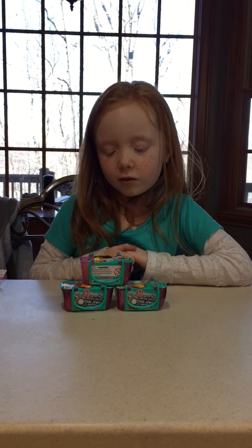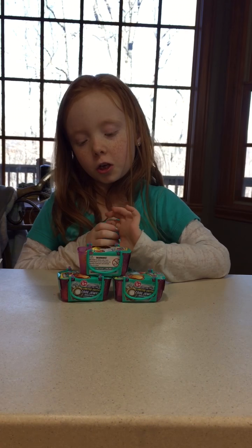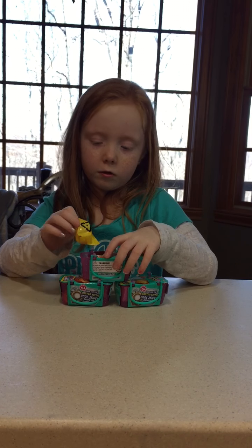Welcome to Clover's Corner. I'm going to open these Shopkins. They're Season 3's.